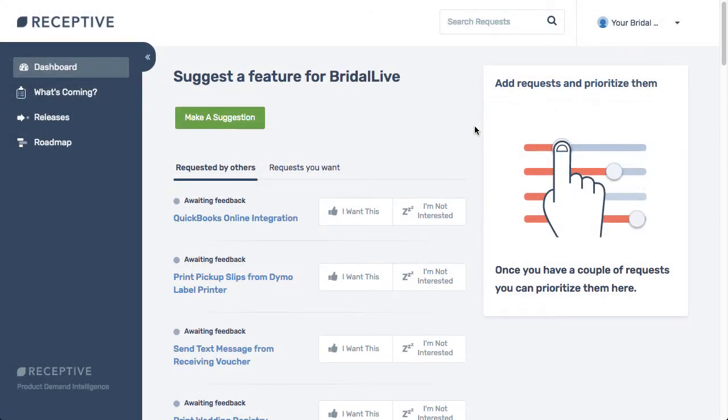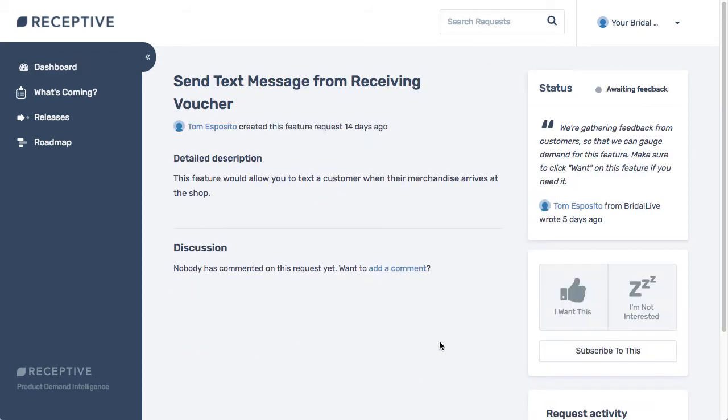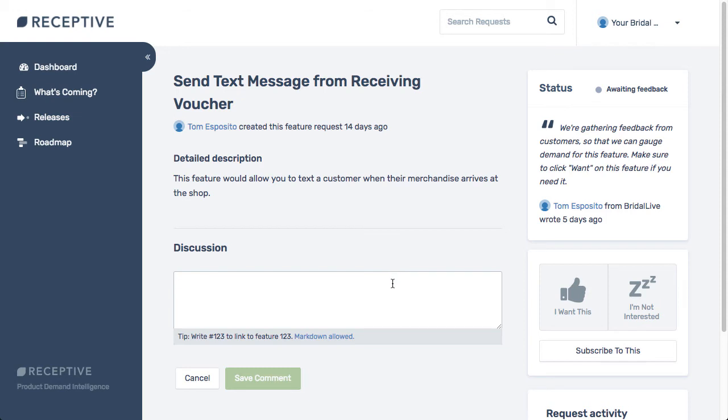This tool allows you to suggest a feature, prioritize the features you've chosen, and vote on suggestions from other Bright Alive customers. If you're interested in a feature, simply click on it and choose I want this. I also encourage you to participate in the discussion by adding comments with useful information, such as how this feature would improve your business's workflow.